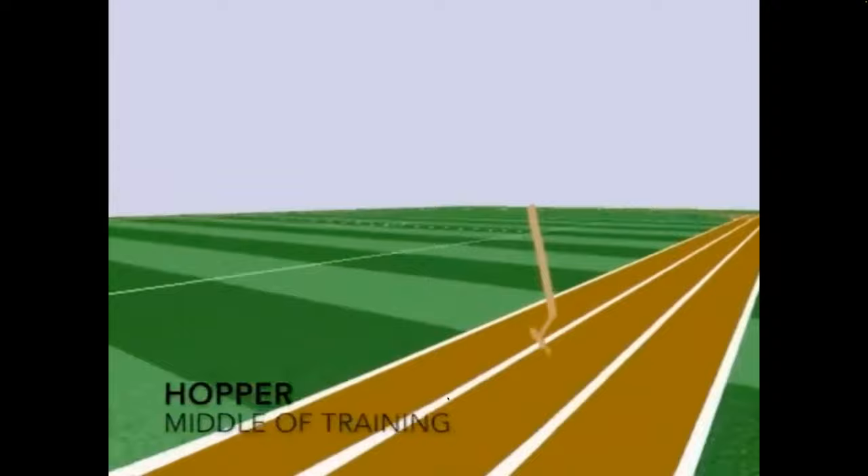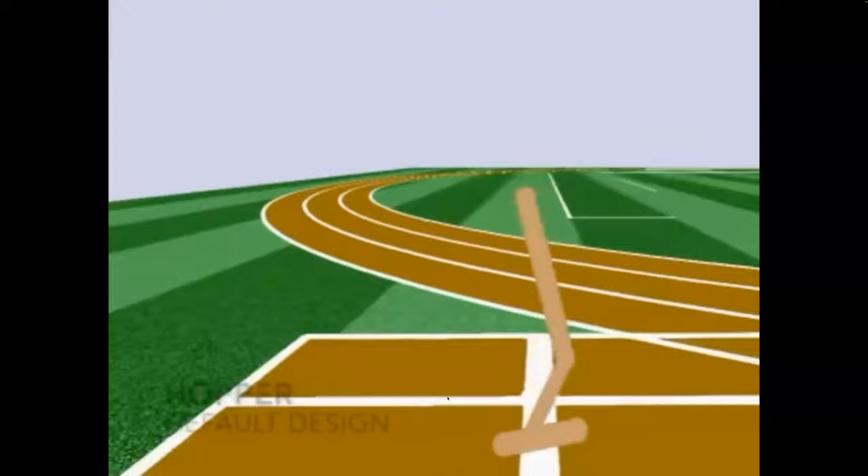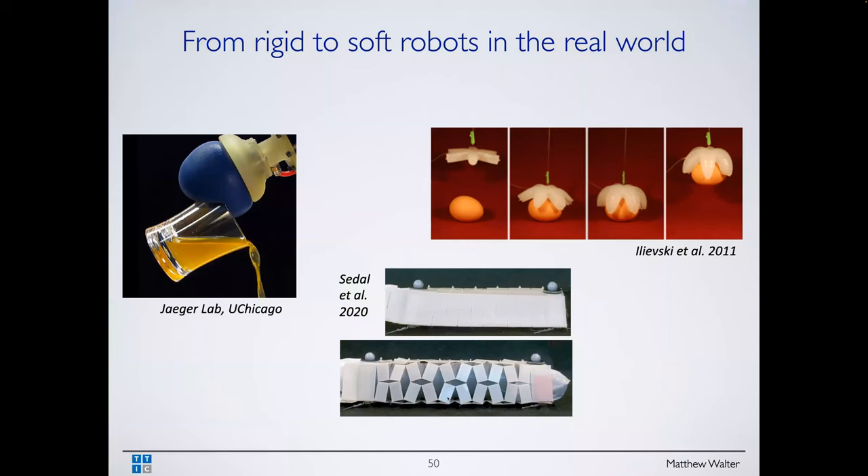We can plot the hopper early in training — at the beginning it just falls over. This shows the evolution of the design as it learns a bounding gait. One issue we found: our method would exploit designs that were not physically realizable. We found it learning to make the feet very, very small, which exploited an error in the physics engine that caused the robot to fly — high reward from lots of forward progress with no energy exertion. It gamed the reward by making feet really small, causing an instantaneous impulse force allowing flight.